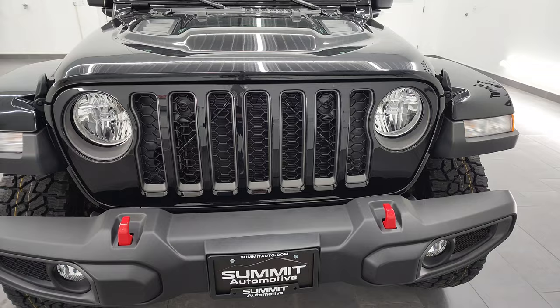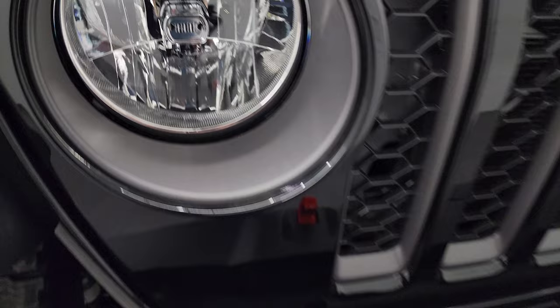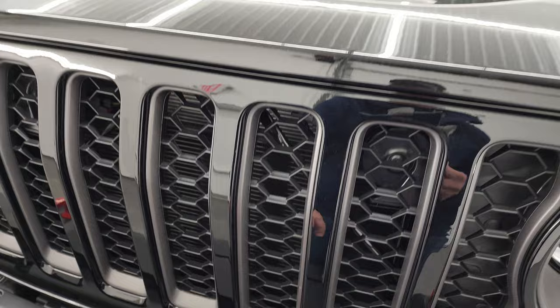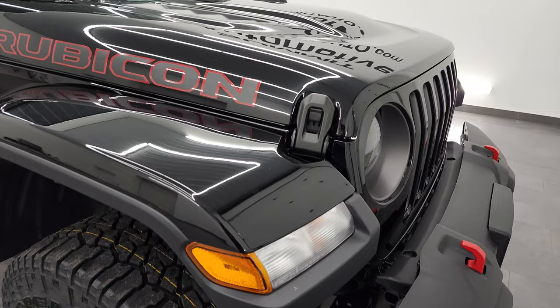This one has the standard halogen fog lights as well as the headlights. One little Easter egg — you do get the Jeep logo on those headlights. You also get the red tow hooks with the Rubicon package and only the Rubicon package. You get the seven-slotted grille with the granite crystal inserts, as well as the sports-style hood with the bulge and simulated heat extractors.